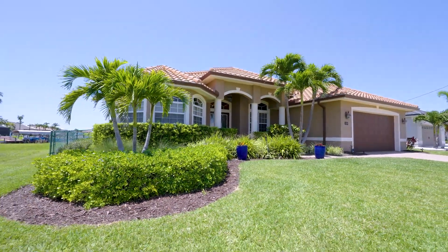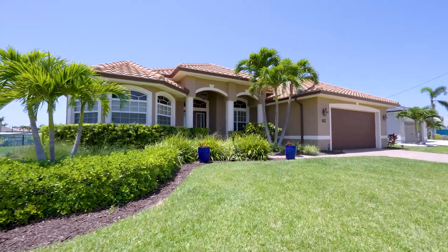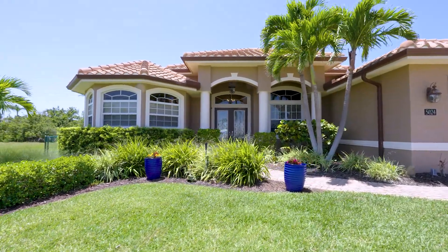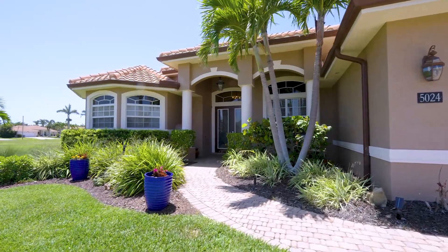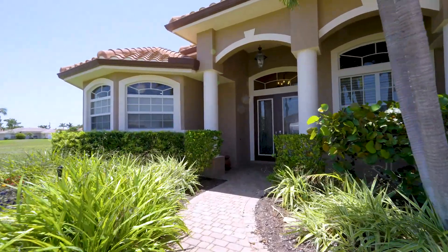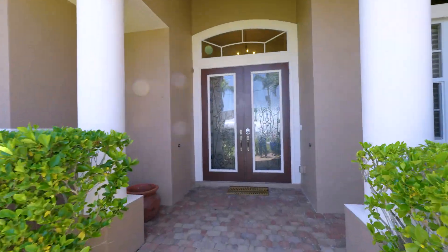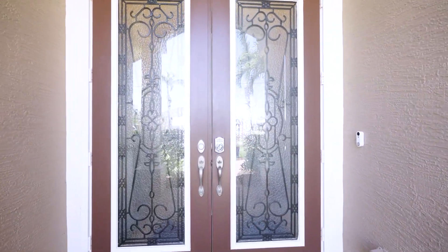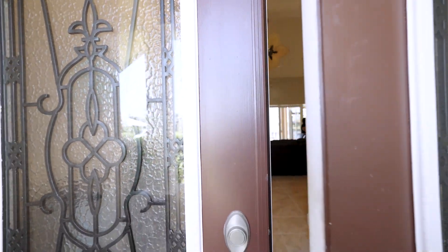Today's a beautiful day here — temperature is like 83 degrees, nice and breezy. Check out this beautiful entrance here.